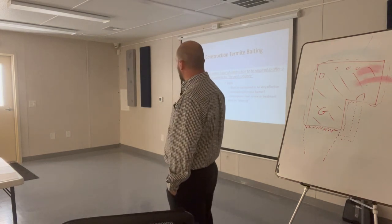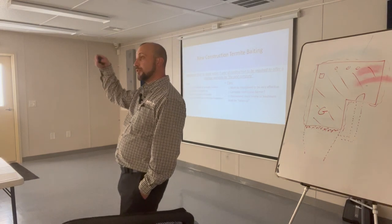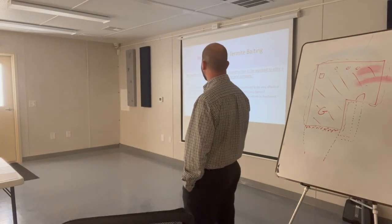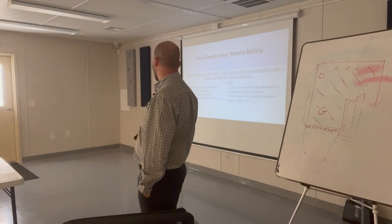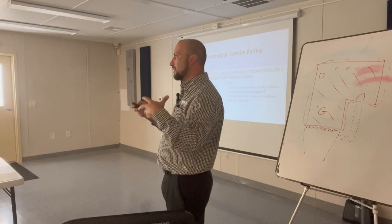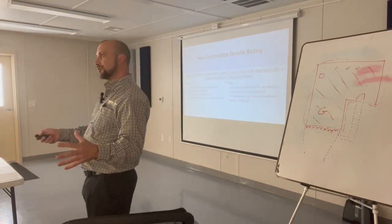For new construction termite baiting, in order to be classified as new construction with the premier warranty, you have to install it within one year of construction finish. You're offering a damage warranty by the pest control company. People really like that because it's green and tangible — they know what it is when they walk around or mow, they know the condition of it.